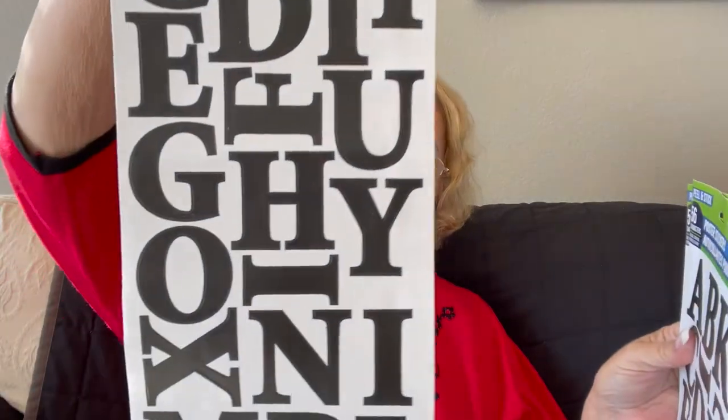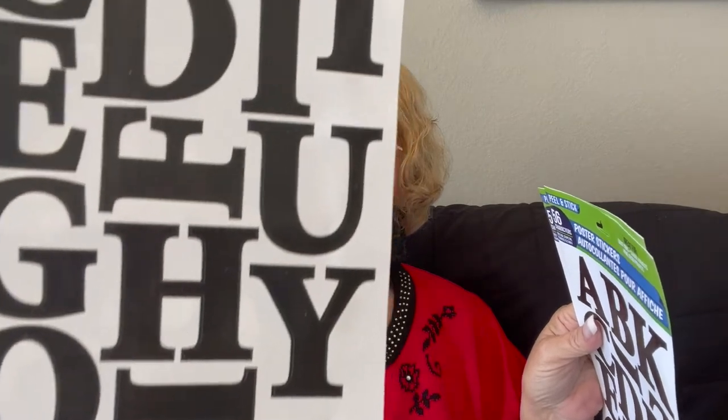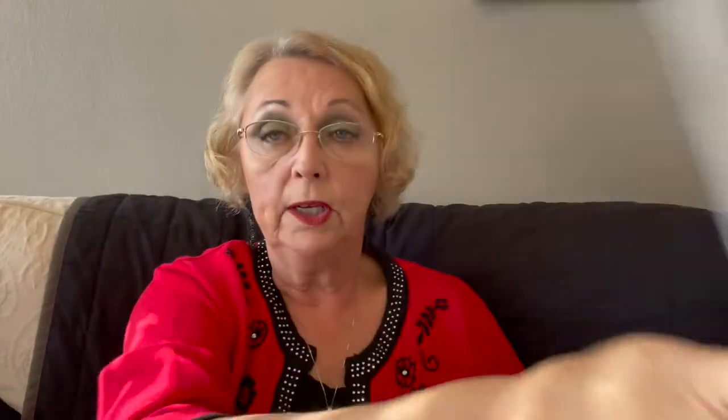I feel like someone's pulling a prank on me. I do find a few things I've never seen before — the peel-and-stick poster stickers. You get 56 characters and I've been looking for these because they're great when you want big letters. I got three packages since I'd never seen them before — I guess they sell out quickly.